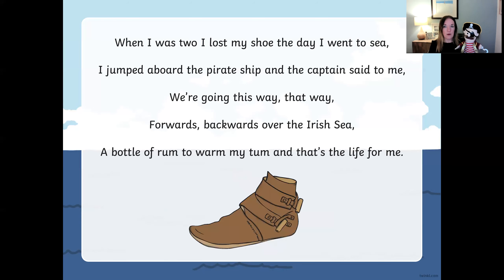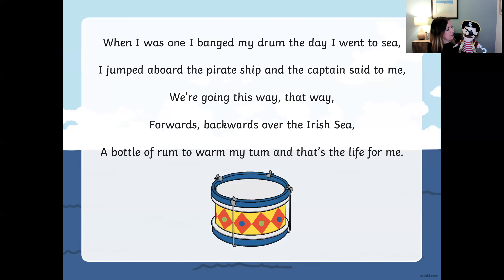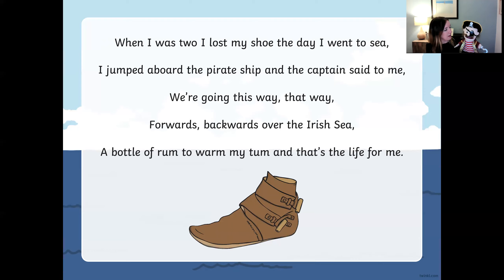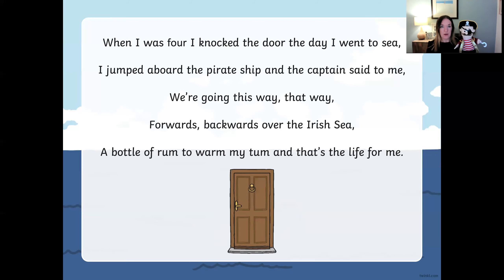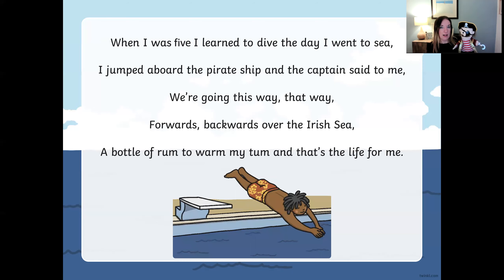And you know, girls and boys, if we go right back to the start, you might find some other words that rhyme. Can you help me, Pirate Pete? Listen: when I was one, I banged my drum — one and drum rhyme! When I was two, I lost my shoe — two and shoe rhyme! When I was three, I banged my knee — three and knee rhyme! When I was four, I knocked the door — four and door rhyme! When I was five, I learned to dive — five and dive rhyme!